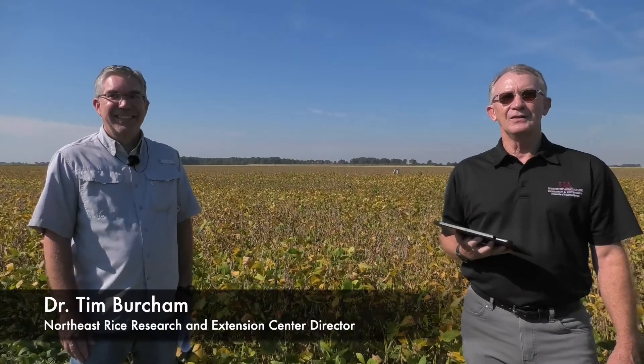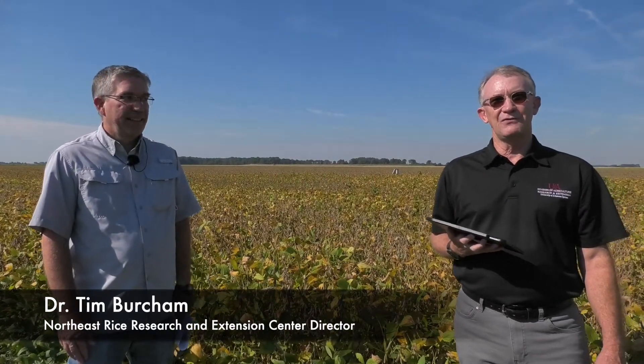Hello, I'm Tim Burcham, Director of the University of Arkansas System Division of Agriculture's Northeast Rice Research and Extension Center located here in Greenfield, Arkansas. Today I'm joined by Dr. Steve Green, who is a Professor of Soil and Water Conservation at Arkansas State University and also holds a partial appointment with the University of Arkansas System Division of Agriculture as a research person. Welcome to the program today and thanks for coming and sharing some information about this really great project that you and some of your colleagues are working on here.